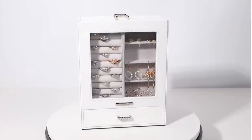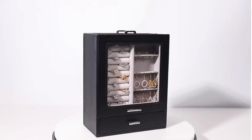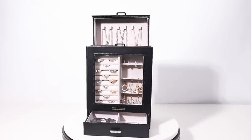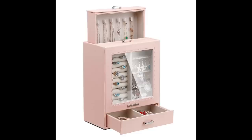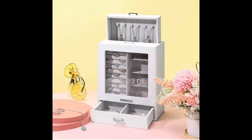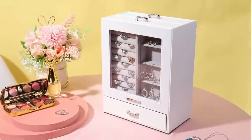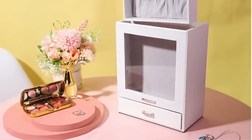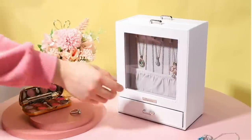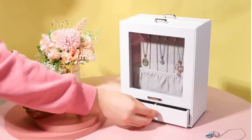This jewelry organizer for only $30 is perfect for organizing earrings, necklaces, rings, and bracelets. It's available in white, black, or pink — I'm planning on getting my daughter the white one. Right now she has a foam board behind her door with push pins where she dangles her jewelry, but it's out of sight, out of mind. This would give her a beautiful display of all her jewelry so she'll actually remember to wear it.